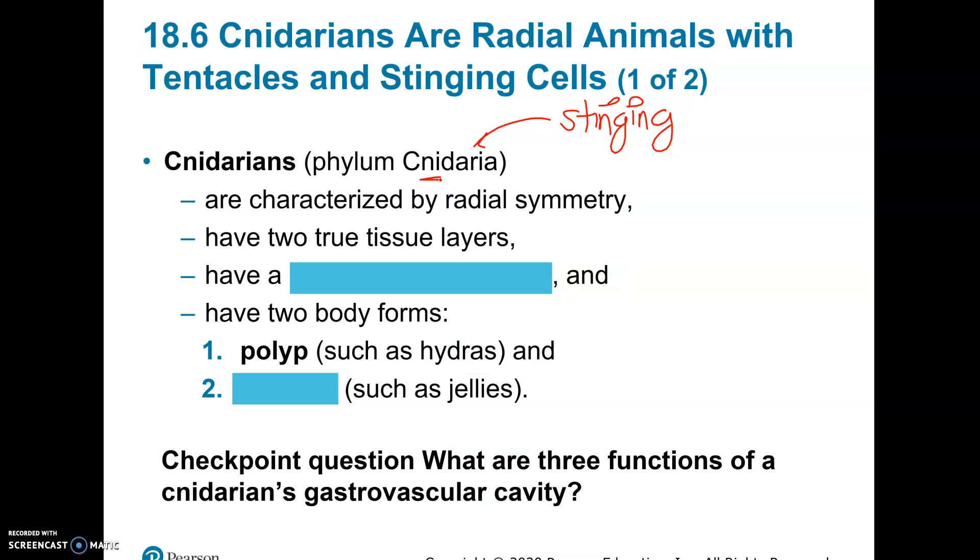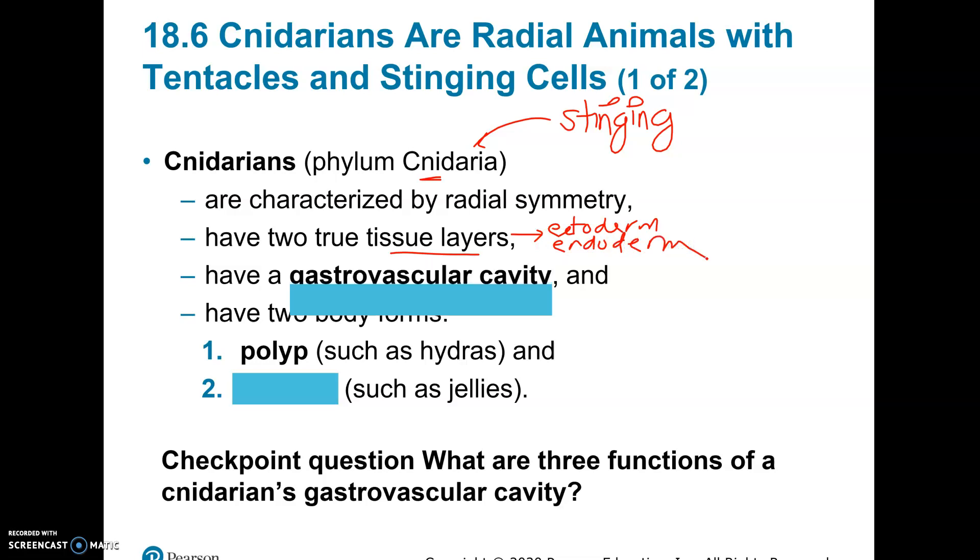They have radial symmetry — radial means they have a top and a bottom but not a left and a right; you can cut them in any direction and get two equal sides. They do have two tissue layers in the developing embryo. One is called the ectoderm, which forms the outer epidermis and also the nervous system — a little bit of a nerve net that they use. Then they have a second layer called the endoderm, and in between that they have a jelly-like layer. They also have what's called a gastrovascular cavity — gastro has to do with stomach, vascular because water goes in there — and this is how they digest their food.